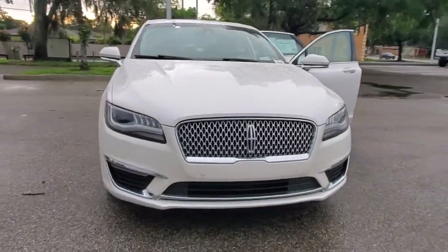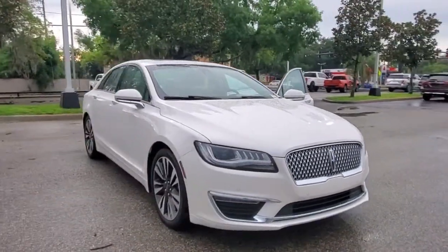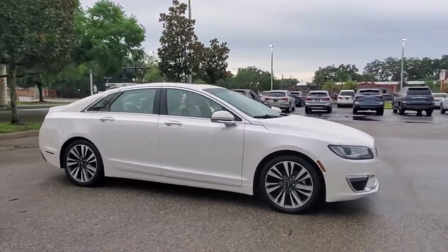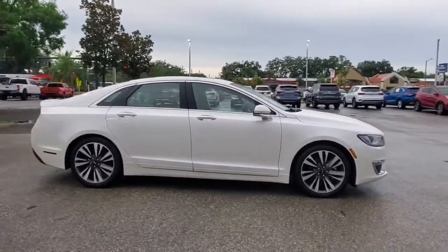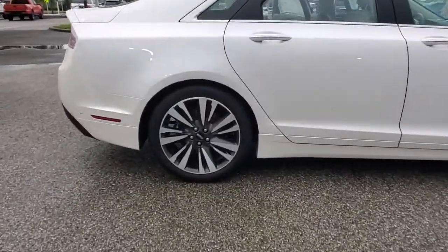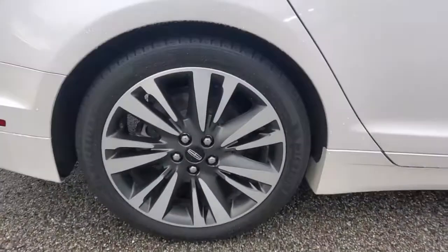Check out this 2019 Lincoln MKZ. With less than 25,000 miles on the odometer, this vehicle stands out from the rest. Here's a powerful, refined MKZ that has everything you need to make your daily drive feel exceptionally comfortable and secure.